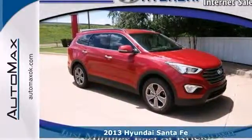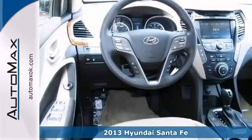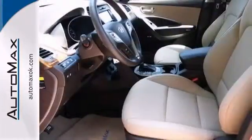Feast your eyes upon this groundbreaking 2013 Hyundai Santa Fe GLS, shown here in Regal Red Purra. Designed to exhibit the power and strength of nature, the exterior offers both an aerodynamic and innovative approach.